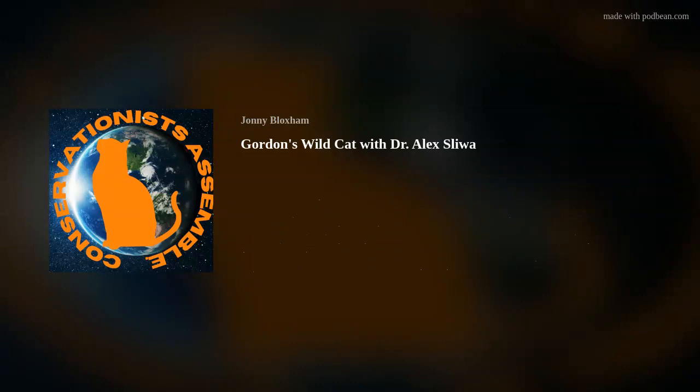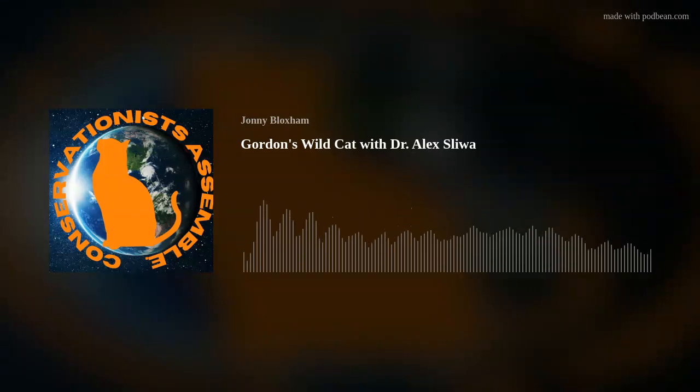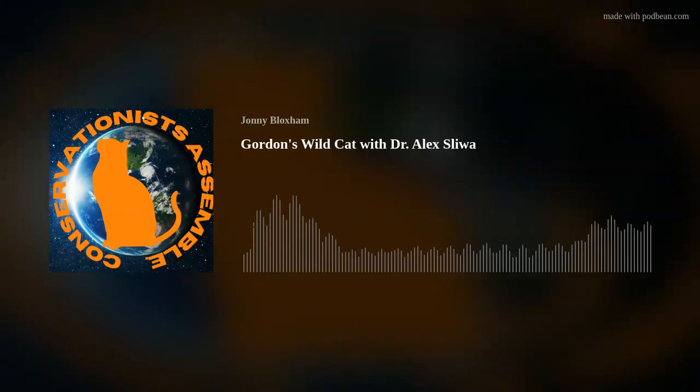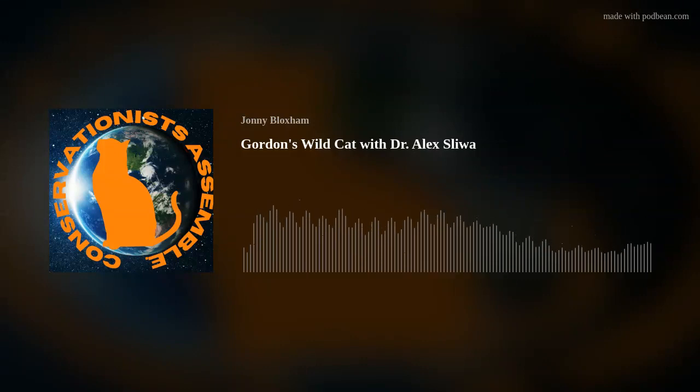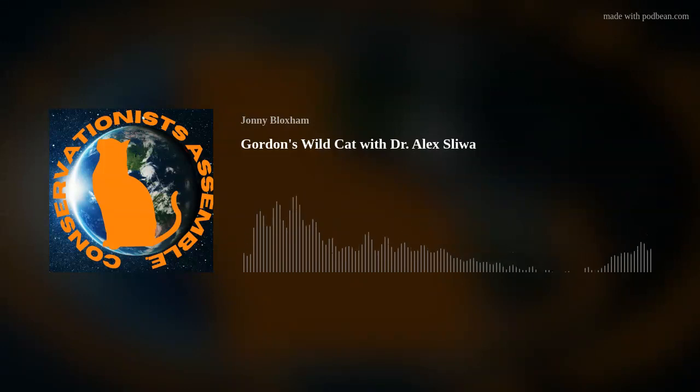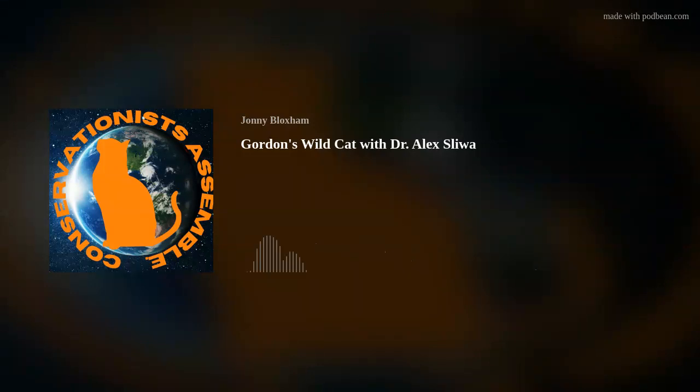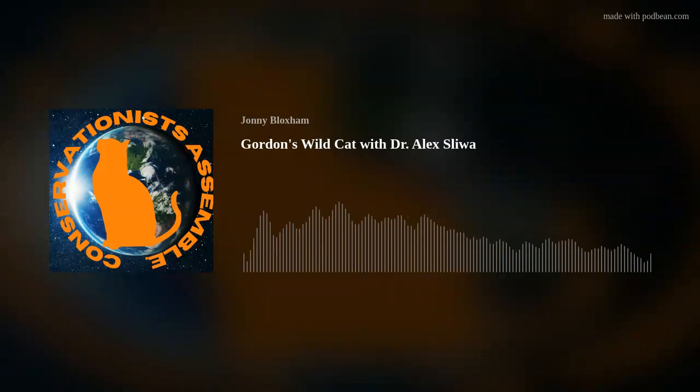Thank you, Johnny. I'm doing well, thank you. It's a pleasure to talk to you. I'm very excited to discuss the Gordon's wildcat specifically, and your expertise within both in situ and ex situ conservation — to try to link the two together and how they work. So firstly, can you tell us a little bit about the physiological and ecological traits of the Gordon's wildcat?